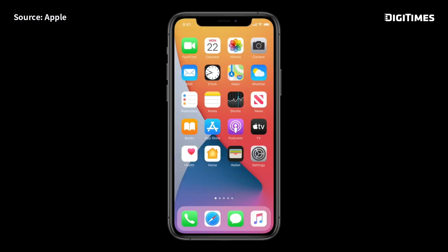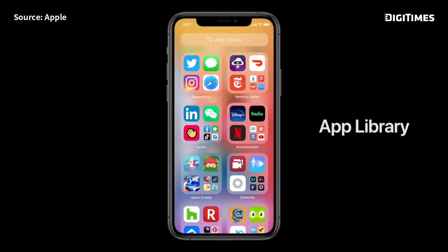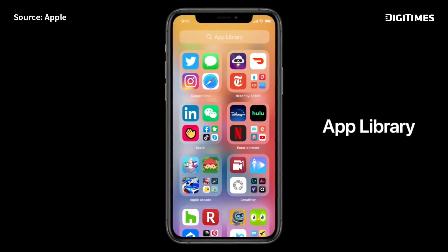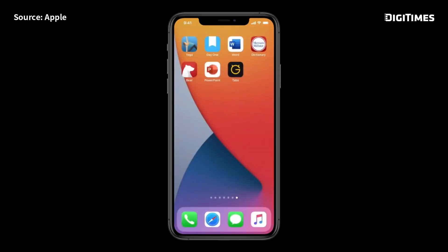Let's dig in, starting with the home screen. Today's home screen worked great, but as we get more and more apps, this year we're doing just that with something called the App Library. It's a new space at the end of your home screen pages that automatically organizes all your apps in one simple and easy-to-navigate view. So we created an easy way to hide app pages.